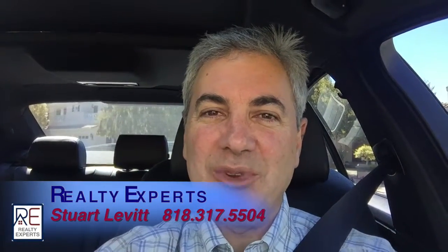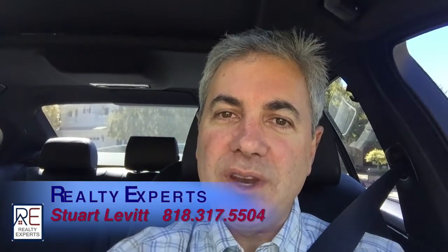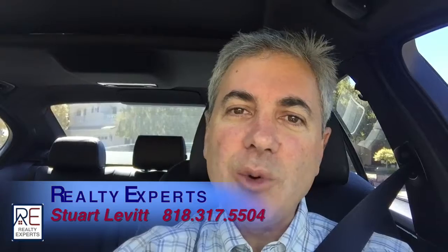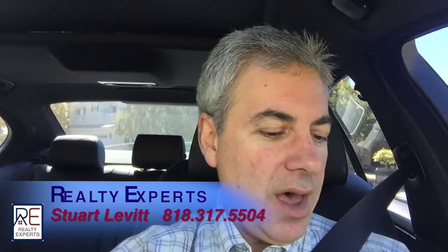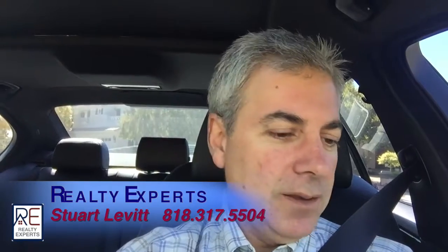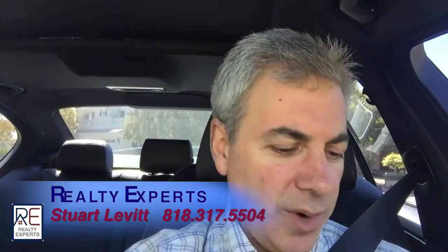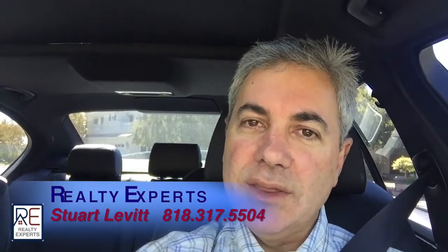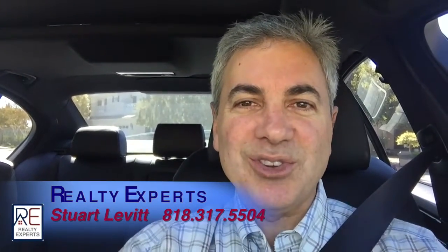Hey there, Stuart Levitt, Realty Experts team out of Calabasas. So it's been a while since we've done a video, maybe about a month, of some of the new inventory. Got a real hodgepodge today — going to be looking at West Hills, Woodland Hills, a few in Calabasas. We have a home that might be in the several million dollar range, which should be nice to see, and some in the $600 range. All across the board, let's get started.